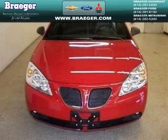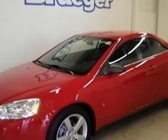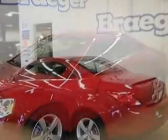We are proud to present this excellent 2007 Pontiac G6. This G6 has a 3.5L V6 engine and an automatic transmission.